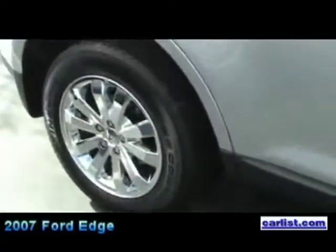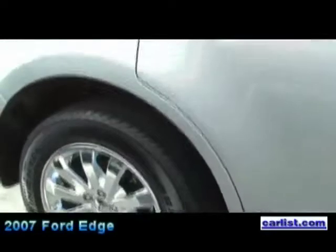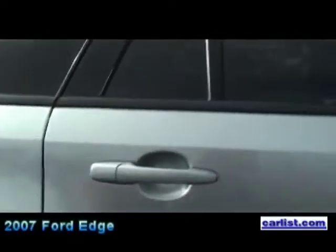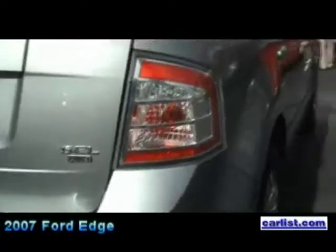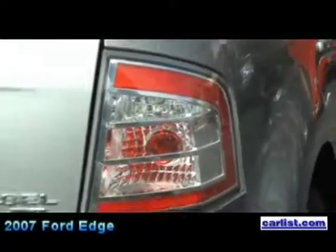What kind of miles per gallon are you getting on this thing, John? It is an all-new 3.5-liter V6 engine, which is 265 horsepower, 250 pound-feet of torque, with a 6-speed automatic transmission that is standard. The fuel economy is in the mid-20s. The EPA numbers are not released yet, but it's going to be in the mid-20s. This is the all-wheel drive model here.